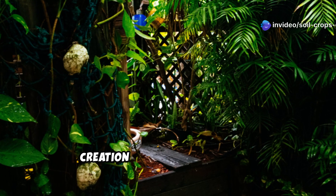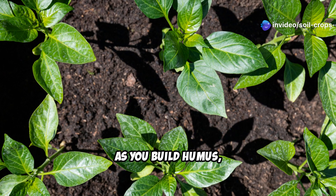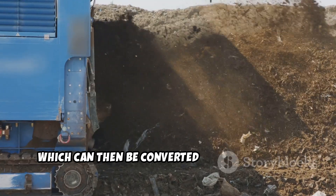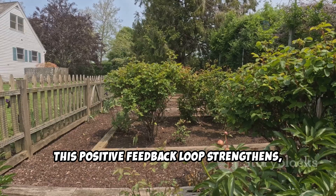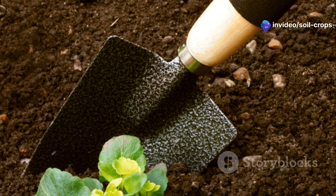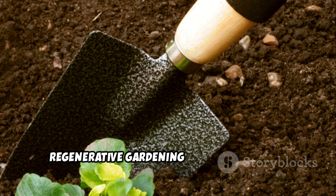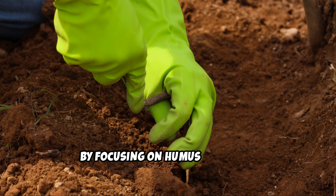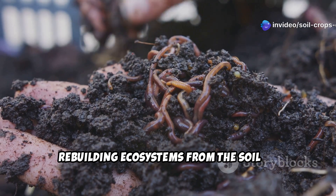The beauty of focusing on humus creation is that it establishes a sustainable cycle in your garden. As you build humus, plants grow stronger and produce more organic matter, which can then be converted into more humus. Each season this positive feedback loop strengthens, requiring progressively less input from outside sources. This isn't just good gardening — it's regenerative gardening that improves the environment while producing healthier food. By focusing on humus creation, you're not just growing plants, you're rebuilding ecosystems from the soil up.